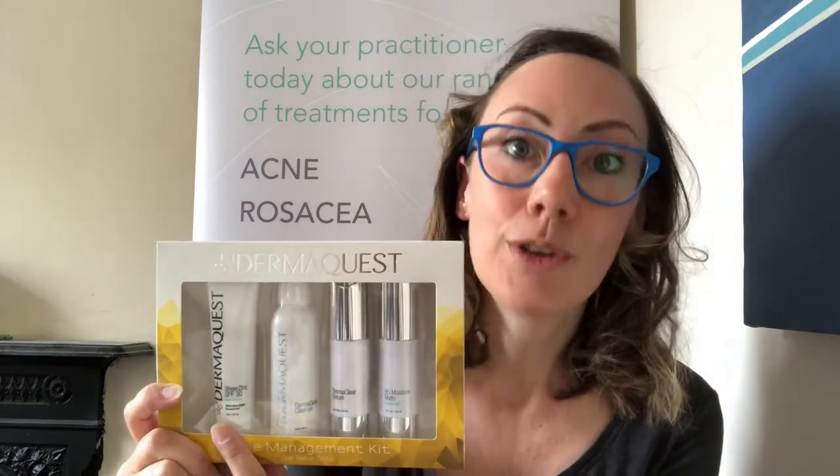Using these three products night and day you're going to see a really good result. The other product also included in the kit is the SPF, of course. You want to make sure you're protected from the sun every single day, but you don't need to use this product at night time.